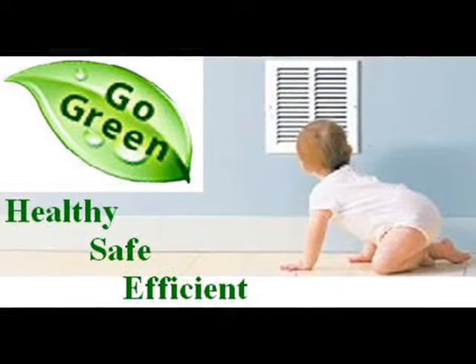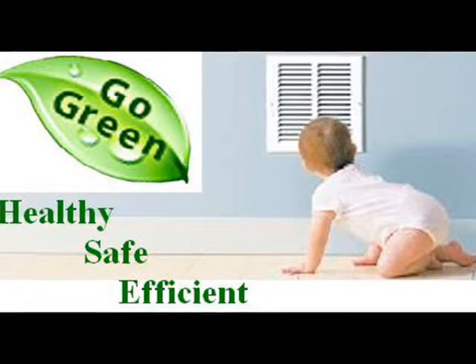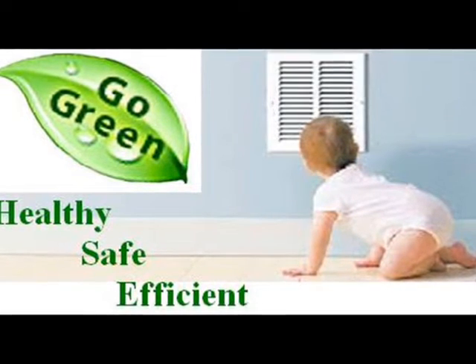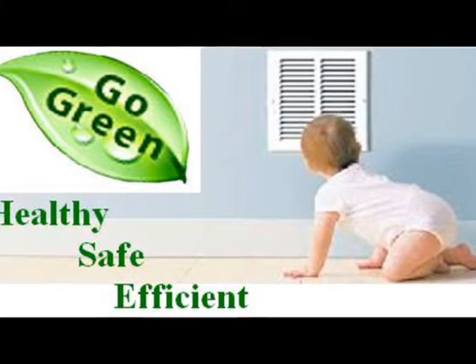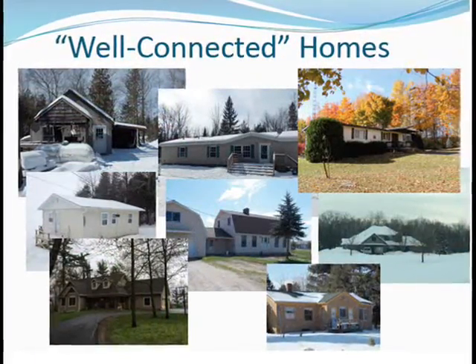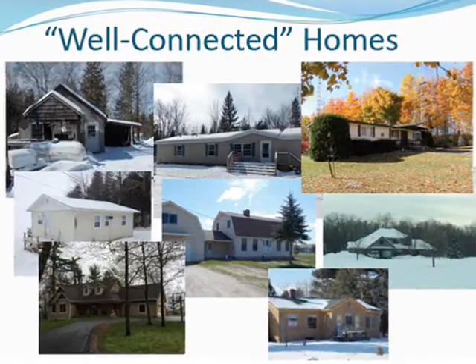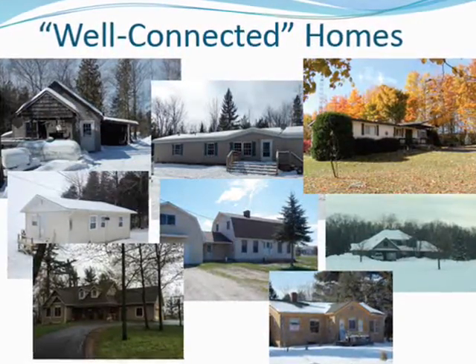Geothermal heat pumps are recognized by the Department of Energy as the most energy efficient, reliable, and comfortable systems available for heating and cooling your home. The WellConnect heat pump now makes this extraordinary and truly green technology affordable for everyone. Contact us today and we'll help you determine if WellConnect is right for you. It pays to be WellConnected.